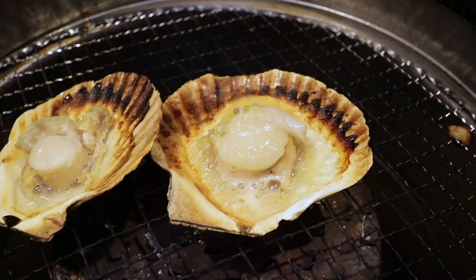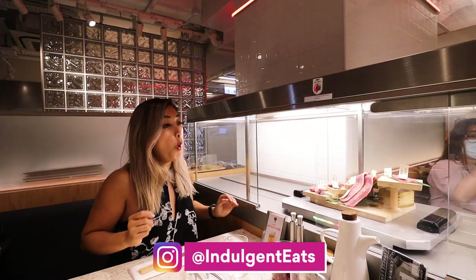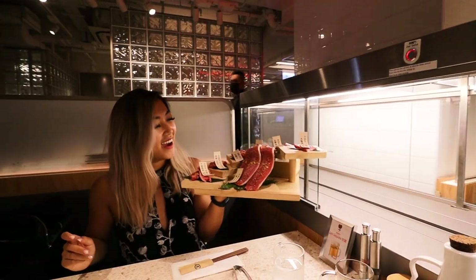They have six different price tiers which allow you to order different menu items. You can splurge on Course F to get a one-time order of the staircase of wagyu and other premium items.